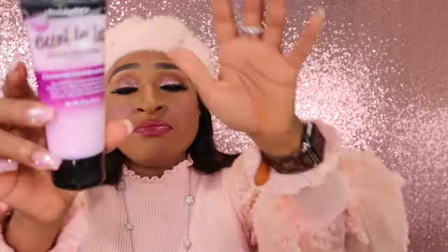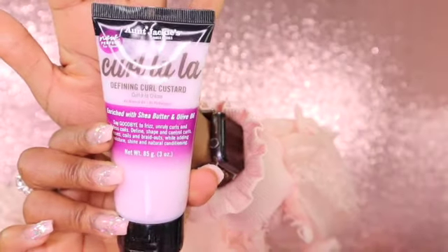I'm excited to see what I got! The first thing I got in here is by Aunt Jackie's Curls and Coils. It says 'defining curl custard enriched with shea butter and olive.' Say goodbye to frizz, unruly curls, and lifeless coils. Define, shape, and control curls, waves, and braids while adding moisture, shine, and natural conditioning. Very interesting!